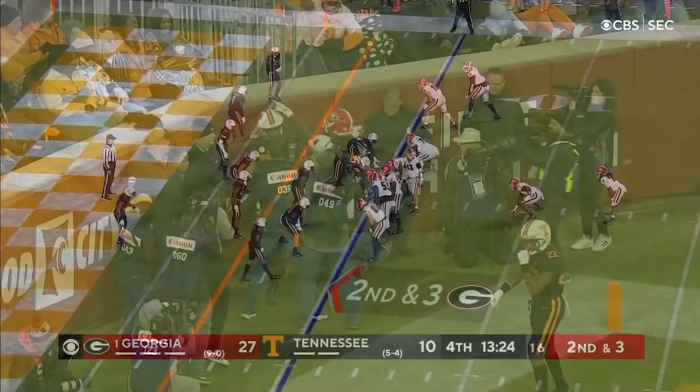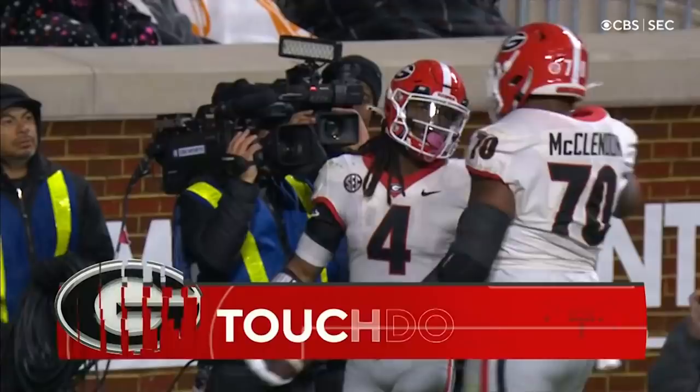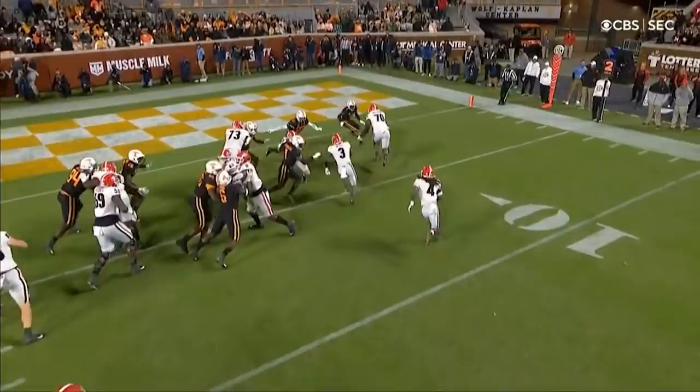James Cook, the tailback behind Zamir White who's playing fullback, and he gets the toss sweep. James Cook to the corner and into the end zone. Touchdown, Georgia. Tack on another score for number four. It all starts right here — he's got to reach out and block the tackle to his right, get some help from number 73. That seals it off, and then Cook takes it in.